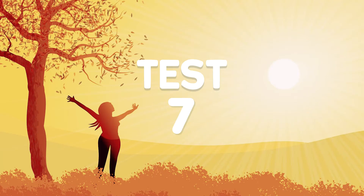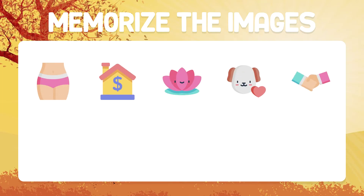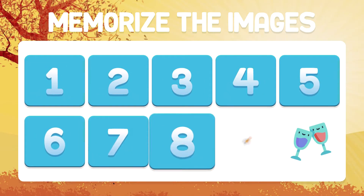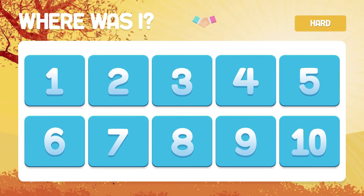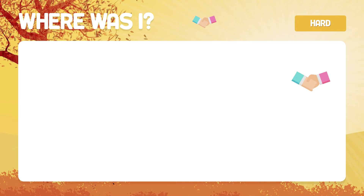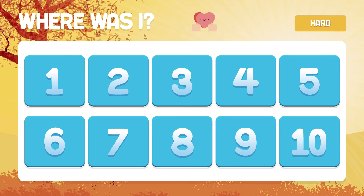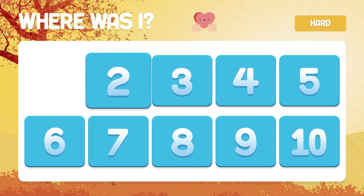Test number seven. We go to the very difficult level. Memorize the images. Where are the hands? In box number five. And the heart — do you remember where it is? The heart is in box number five.